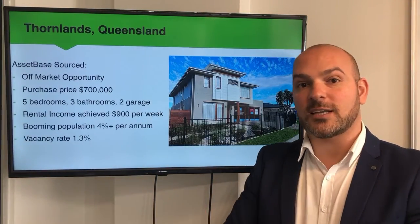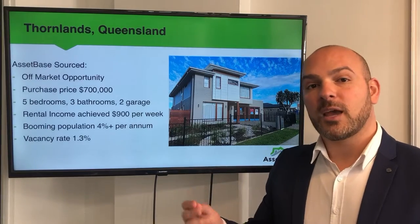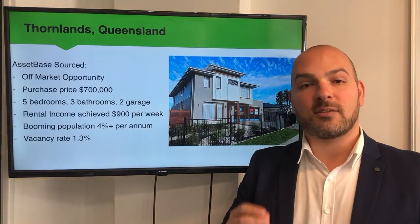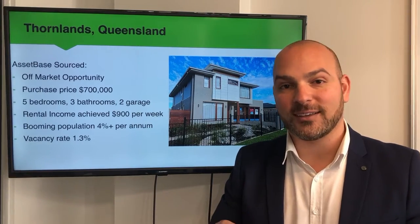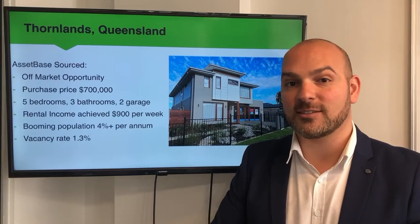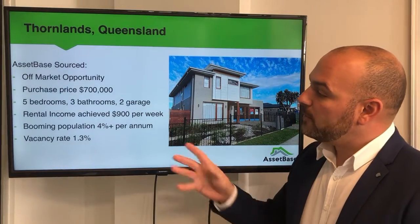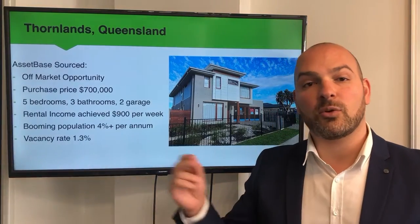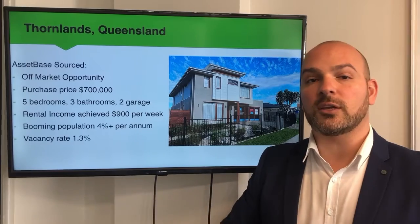Looking a little bit further north to the sunny state of Queensland, what we were able to do is acquire an established property for a client off market — and this is a display home. It's a beautiful five-bedroom, three-bathroom home with two lock-up garage spots. The purchase price was $700,000. However, what we were able to do is negotiate a rental income of $900 per week, locked in for two years. What's even more impressive is that we were able to get six months' worth of rent paid in advance, so our client pocketed just under $26,000 in rental income from day one. The population itself is going through a tremendous amount of growth, and the vacancy rate in the suburb sits at 1.3%. Thornlands itself is on the eastern side of Brisbane — it's a beautiful coastal location, so a really fantastic spot if you're looking to invest.